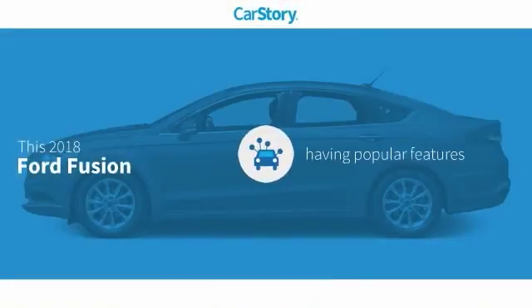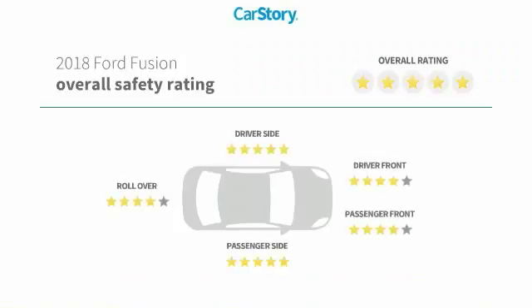Our story research indicates this vehicle as having valuable features in high demand and has been listed as an IIHS Top Safety Pick with these ratings.